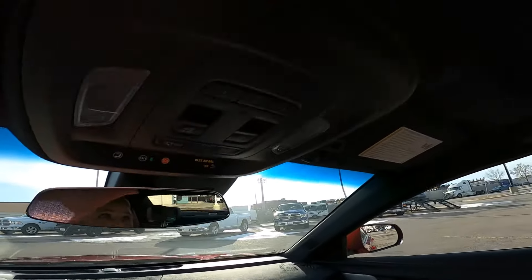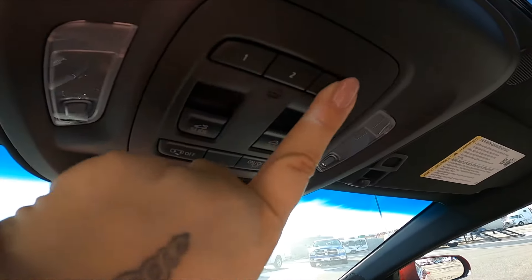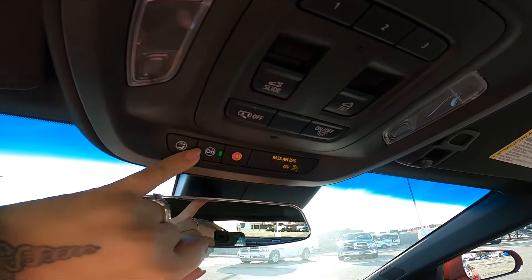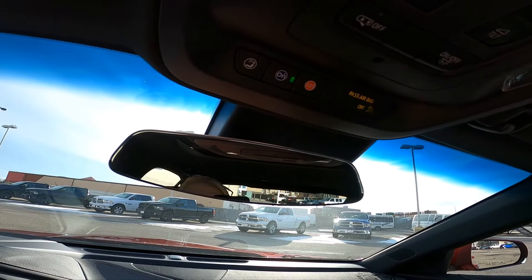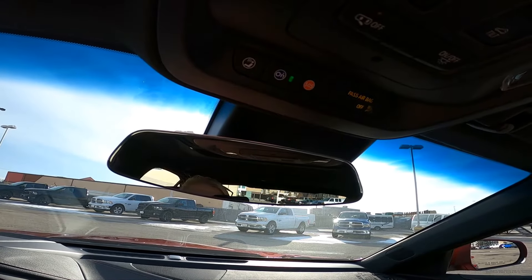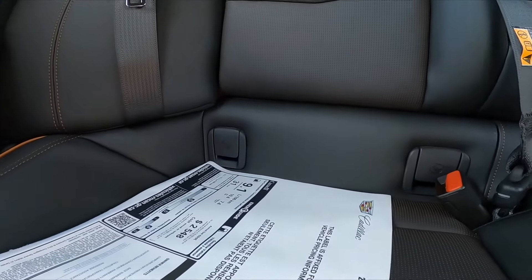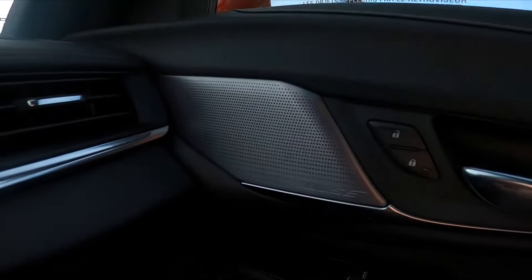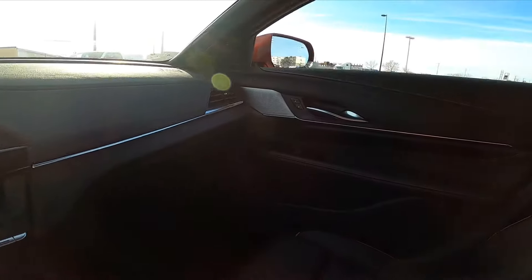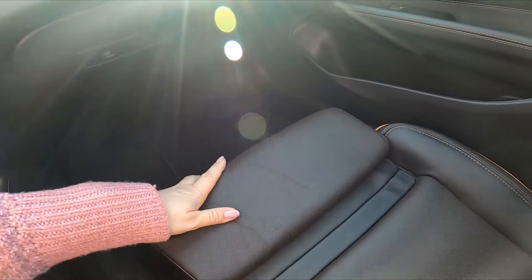A little bit more of the interior — we do have a sunroof which we can open up. We have OnStar up here, which is super important because they will be alerting emergency services if you are in a crash and left unresponsive. Into the back seat — pretty nice looking back there, lots of room, child latches if you have car seats going in the rear. You've got your Bose sound system back here as well.